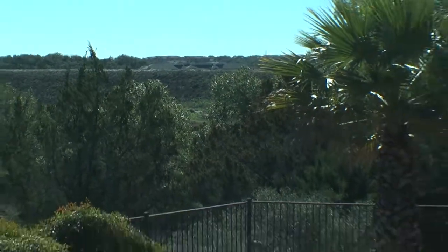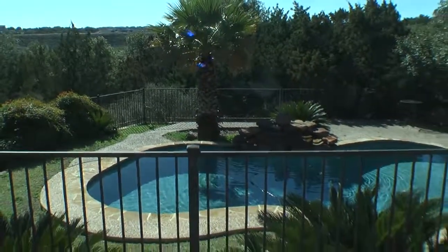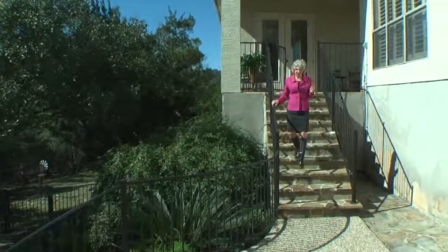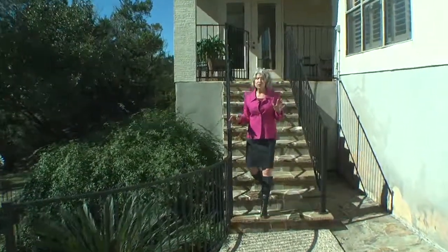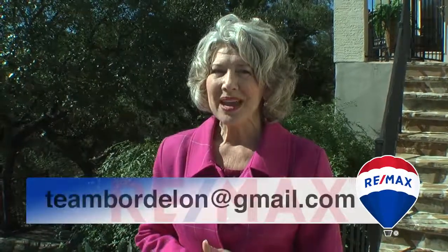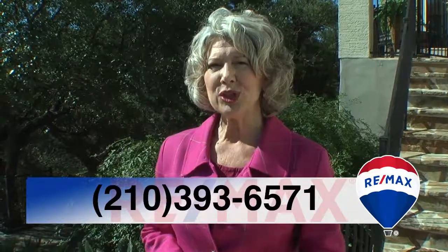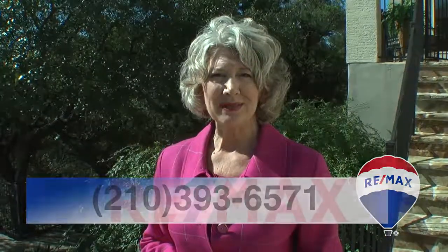The million-dollar view, the gorgeous pool, and the exclusive address — this home at 41 Trophy Ridge has it all. Homes in this neighborhood sell for more than a million dollars, and this one is priced well below the county appraisal. I hope you'll send this video to anyone looking for an opportunity, or call or email me directly so we can set up a showing. My email is teambordalon@gmail.com, or my phone number is 210-393-6571. Until then, I'll see you at the next open house.